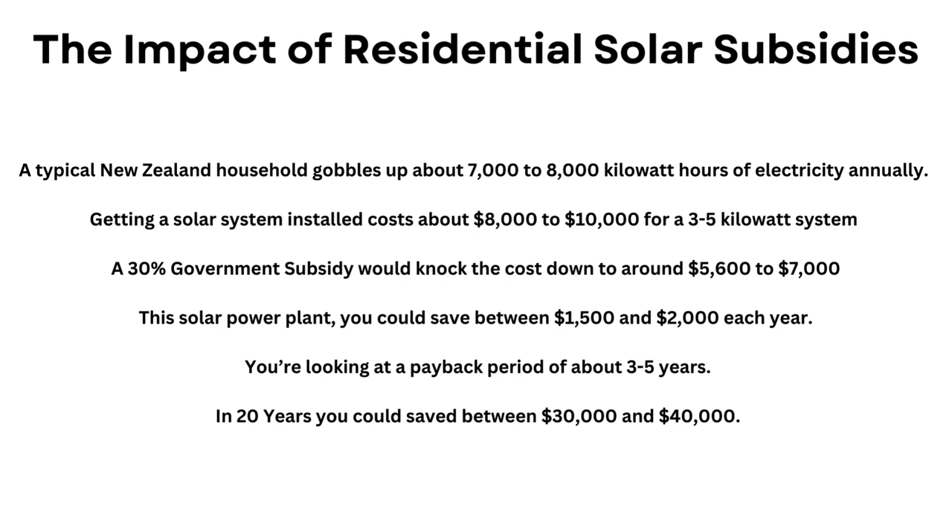Cost of Installing Solar Panels: getting a solar panel system installed will set you back about $8,000 to $10,000 for a 3–5 kilowatt setup, enough to cover most of your yearly energy needs. A 30% government subsidy would knock the cost down to around $5,600 to $7,000. Annual savings: with your own solar power plant, you could save between $1,500 and $2,000 each year on your energy bills — more money for fish and chips! Payback Period: with the subsidy, you're looking at a payback period of about 3–5 years. After that, you're cruising on savings for the life of your solar system, which is usually around 20–25 years.